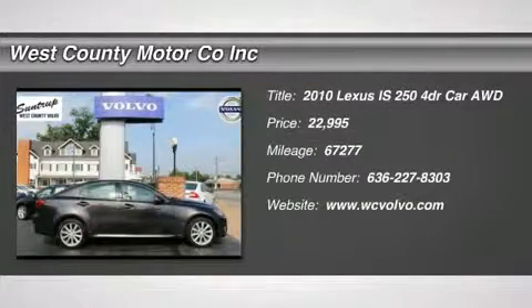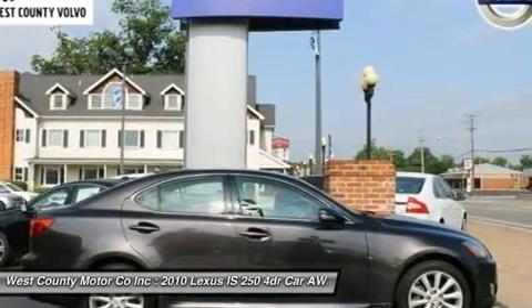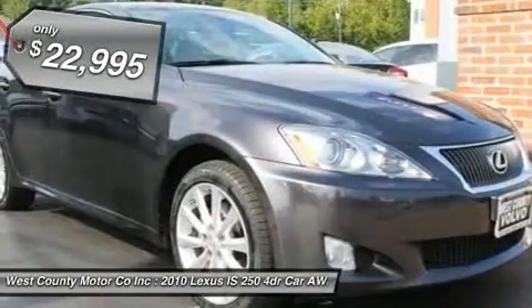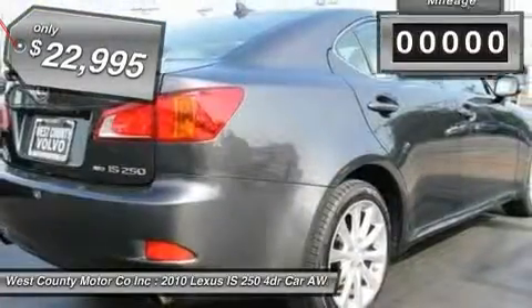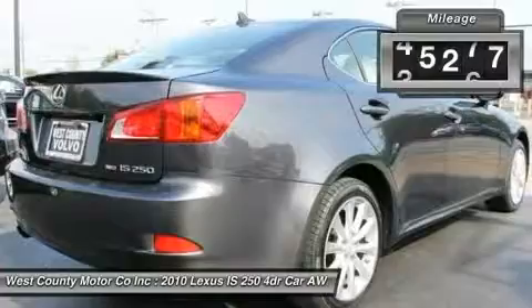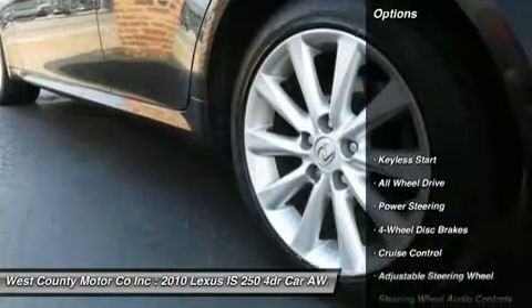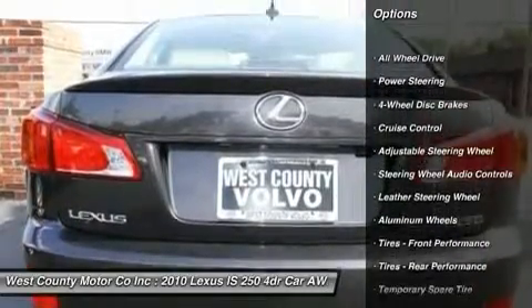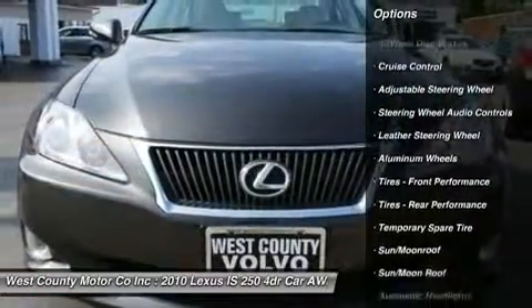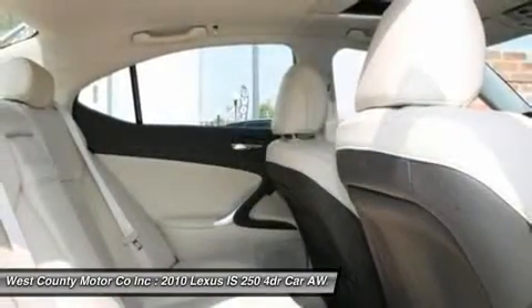Our awesome 2010 Lexus IS 250 AWD sedan is loaded to the gills and this is going to be one you do not want to miss out on. This beauty has a 2.5 liter V6 connected to a smooth shifting 6-speed automatic that achieves good fuel economy. According to Lexus, you can expect to earn 26 mpg on the open road. With room for 5 people, you can take your friends for a spin and be the envy of all in this unique and head-turning sedan.